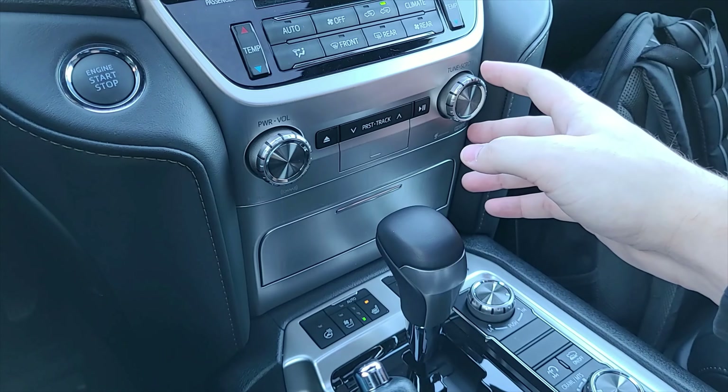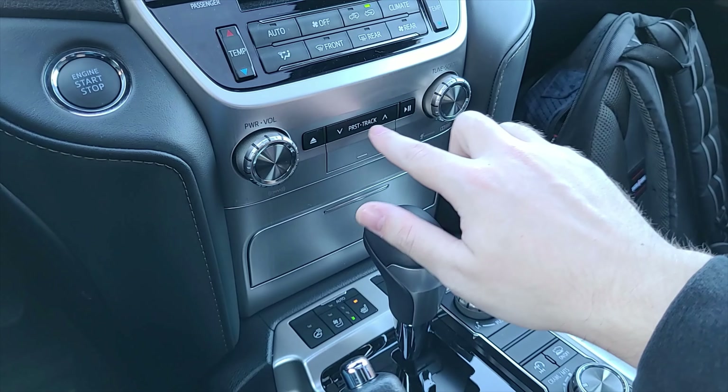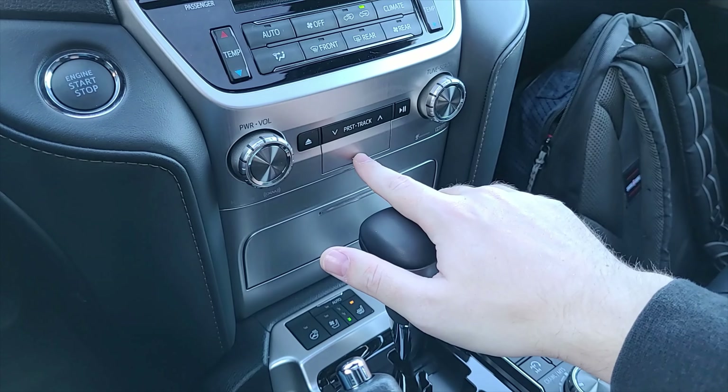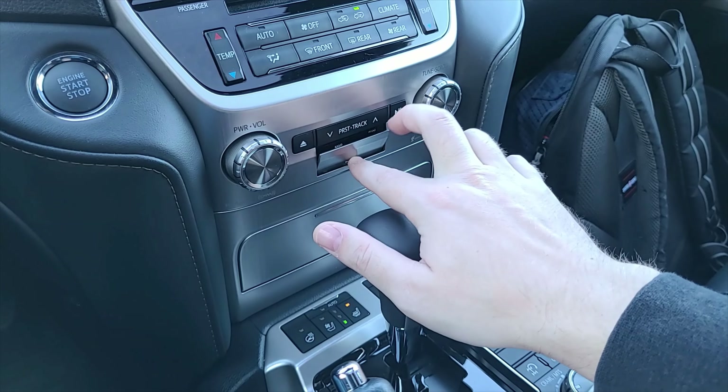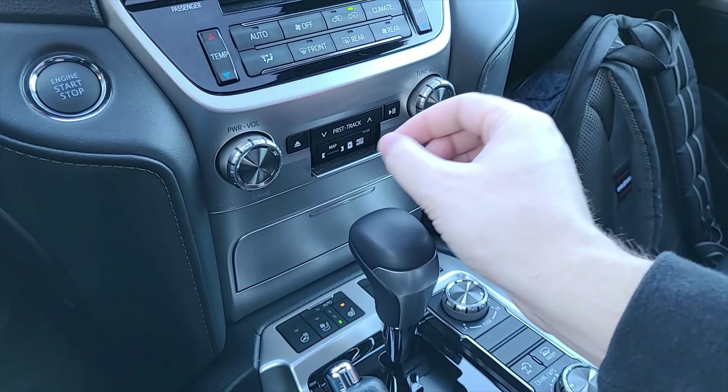Going a bit lower, you've got the power to the music and volume control on the left. The tuner and scroll option are on the right, as well as other media buttons in the middle.